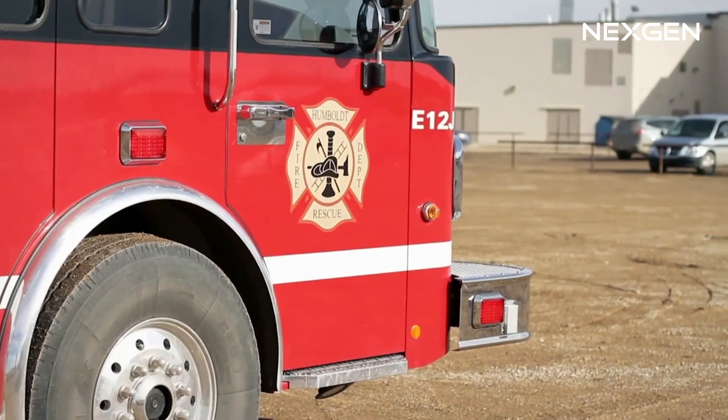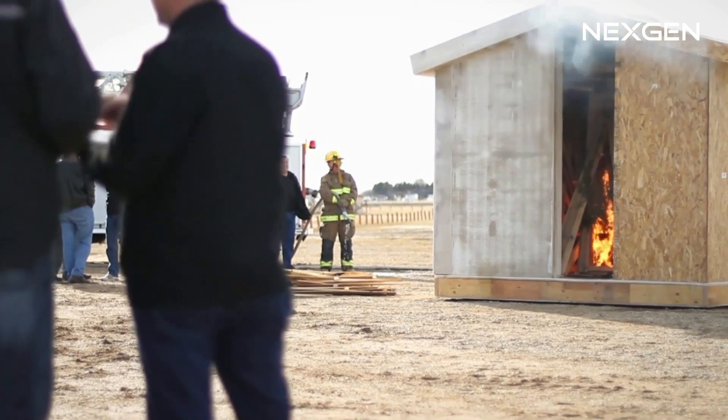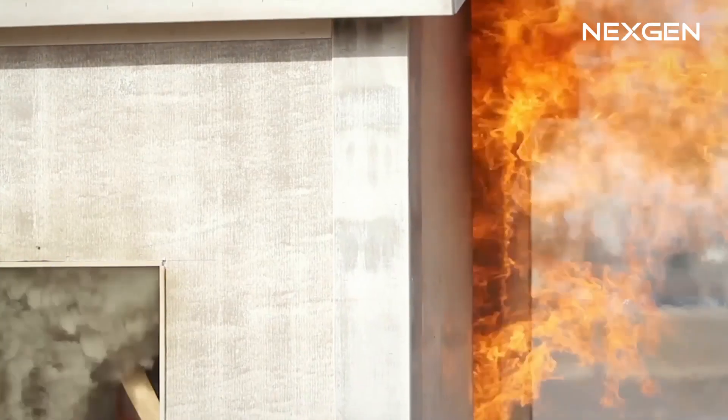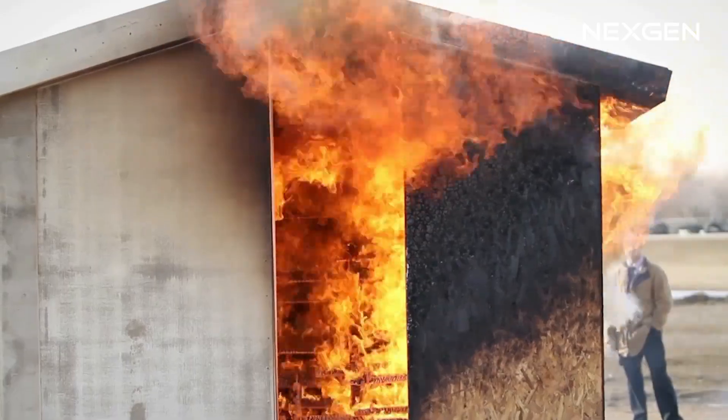This footage is from our 2,000 degree fire test. We utilized OSB to build half of the structure and NextGen MGO to build the other half. The neighboring structure was built entirely using NextGen MGO boards.